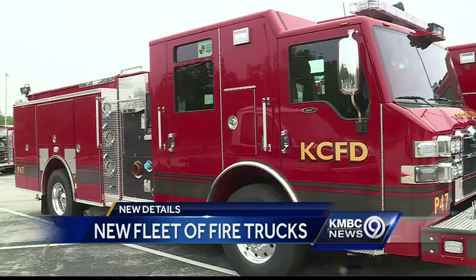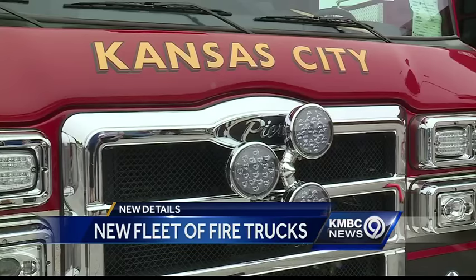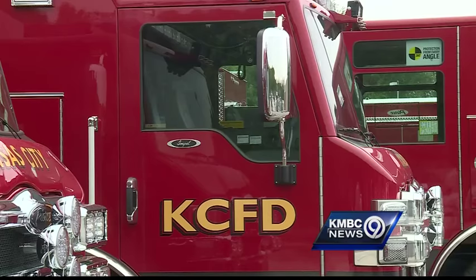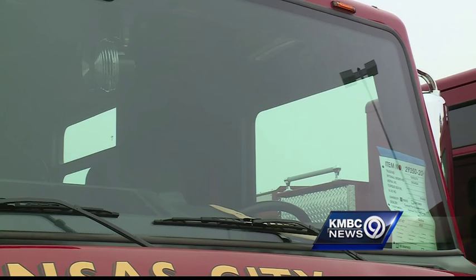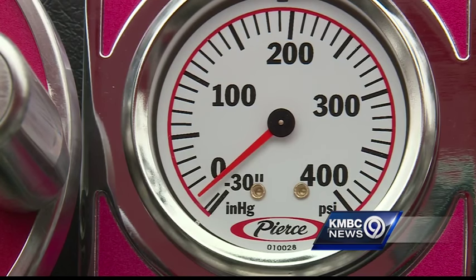These pumper trucks are just a handful of the new vehicles about to go into service for Kansas City, Missouri firefighters before the end of the year. All 48 trucks in the fleet will be replaced, and firefighters themselves had a lot of say in the new design.